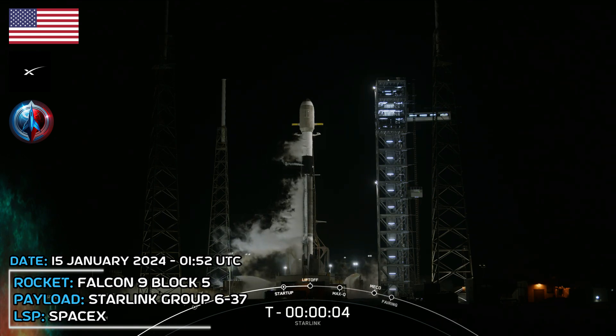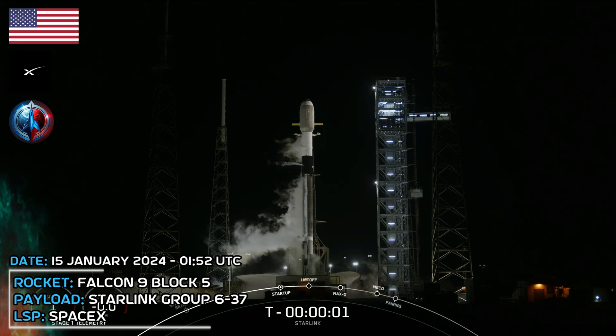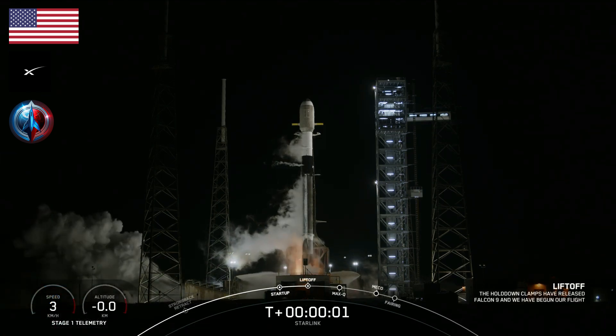T-minus 5, 4, 3, 2, 1. Ignition. Liftoff.